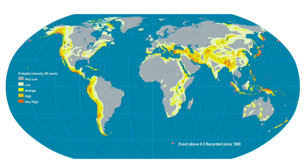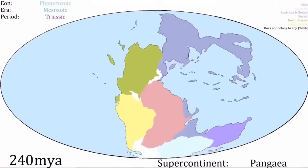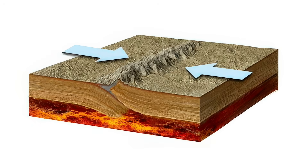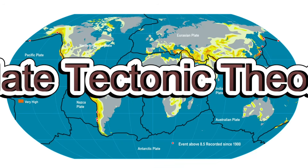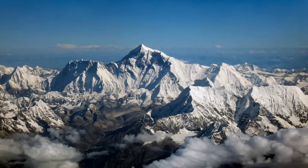Now that we know what's inside the earth, let's take a look at how the crust moves. The earth's outer layer, the crust, isn't just one solid piece — it's broken into huge slabs called tectonic plates. These plates float slowly on the softer, flowing rock of the mantle beneath them. Sometimes these plates push against each other, slide past each other, or pull apart. This movement is called plate tectonic theory, and it helps explain why we have earthquakes, mountains, and volcanoes.